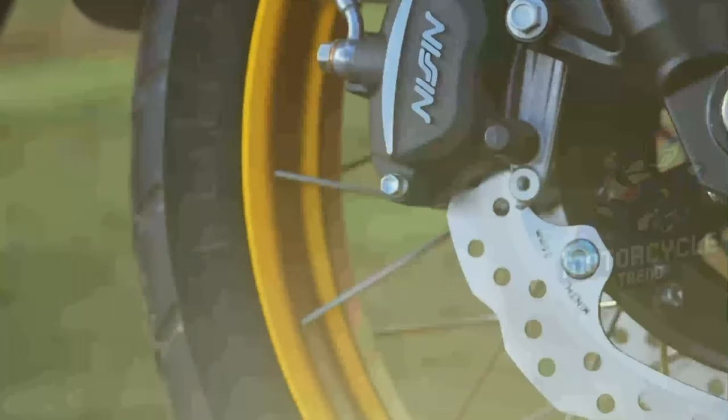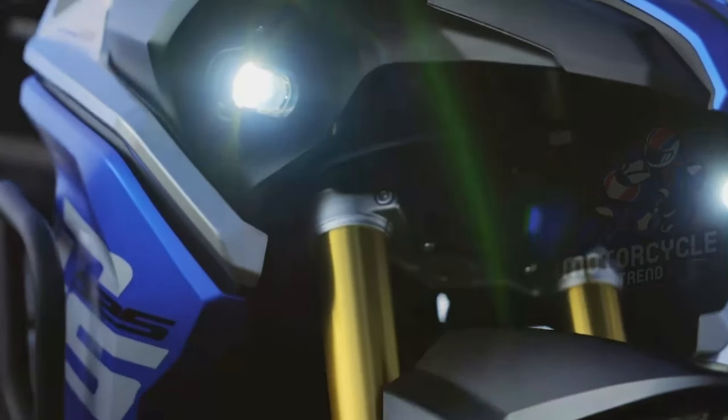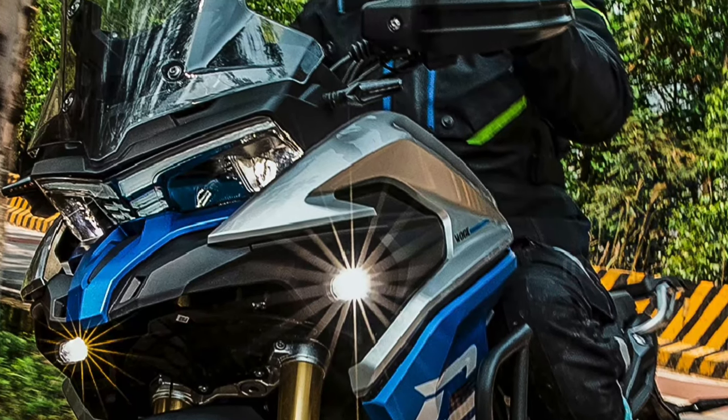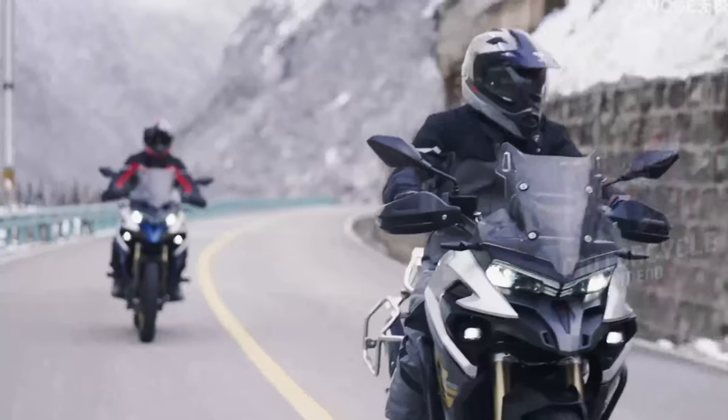Currently, Chinese manufacturers already have their own characteristics. The lamp section that protrudes inward makes this unit look striking. Of course, it is LED.